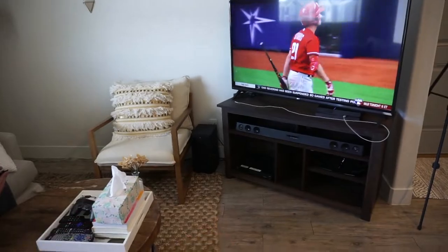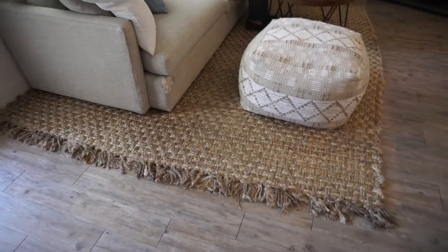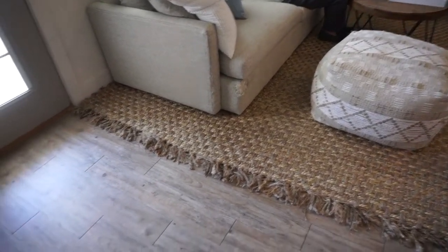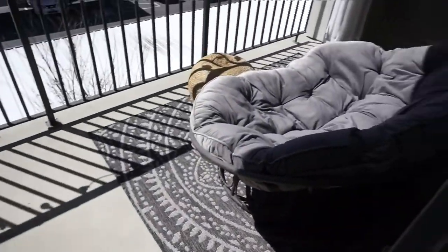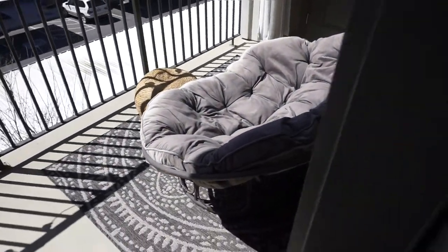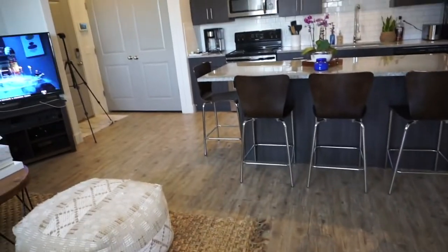Everything's pretty much the same. I'll show you the rugs in a second — these are from eBay and there's a trick to get pretty inexpensive rugs, but I'll explain that later. We have a patio — it's pretty big. I don't go out on it much; we just have a double papasan on it right now. Being in Utah, dust gets everywhere, so it's covered in dust.